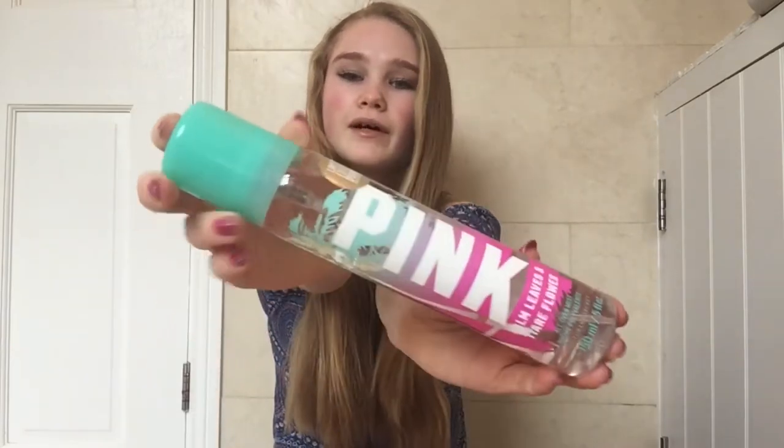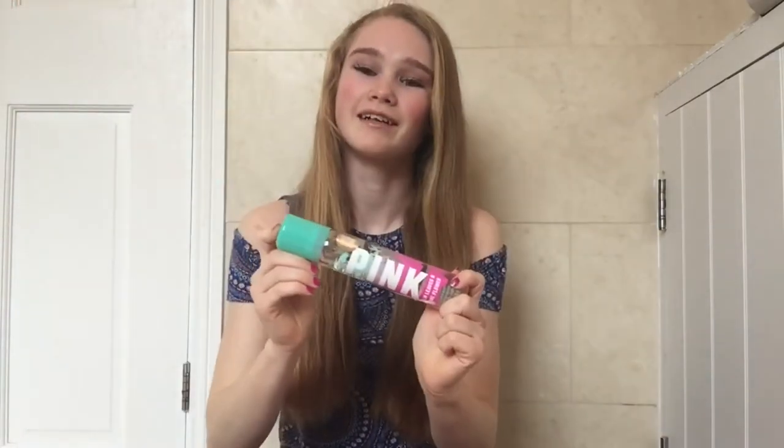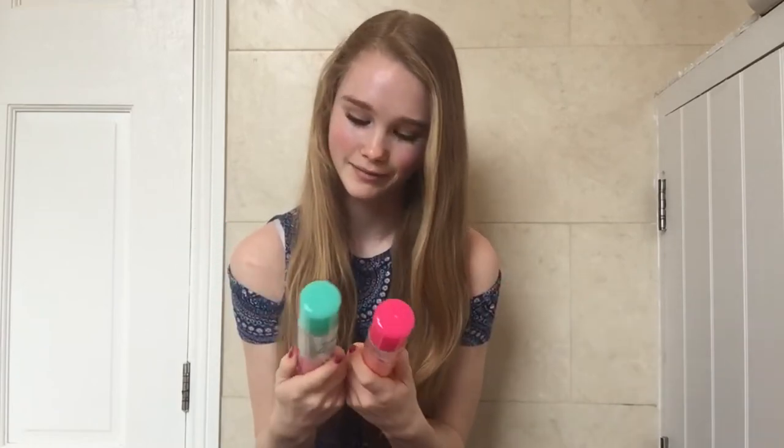The other one I got is this blue one and it's Palm Leaves and Tiare Flower — I'm not sure how to say that word. This smells really nice as well. I was thinking about getting two of this one because I love the scent so much, but then I thought these colours look really nice together so it'd be better to have two different ones. Does anyone just buy things because they look nice?